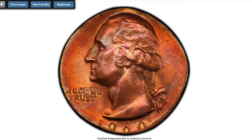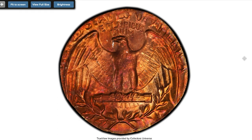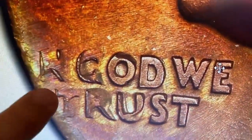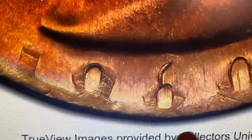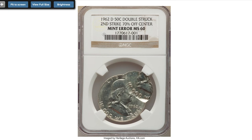Moving on to this 1960 Washington quarter struck on a cent planchette, graded MS-64 Red and Brown by PCGS. Due to the difference in sizes, the flan obtained a very odd shape, and the left part of the motto and the lower part of the date dissolve into void as a result. Sold on November 21st, 2022 for $1,680 at Heritage Auctions.